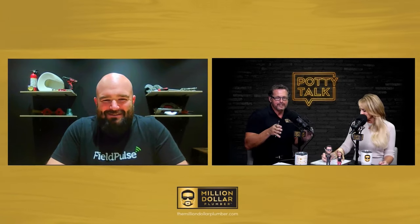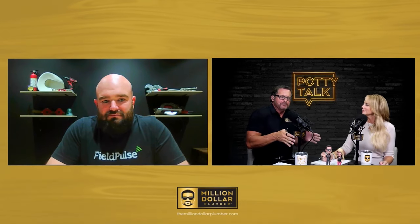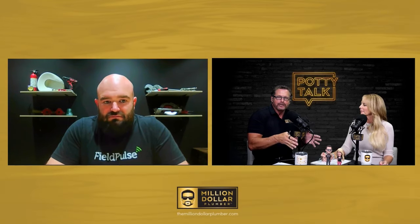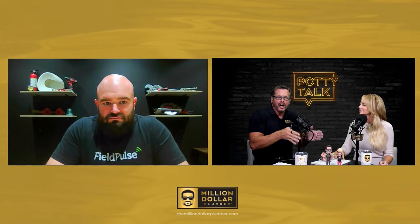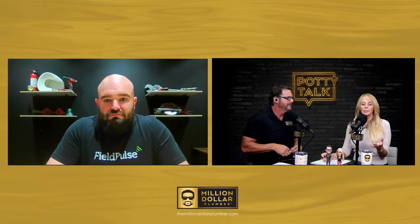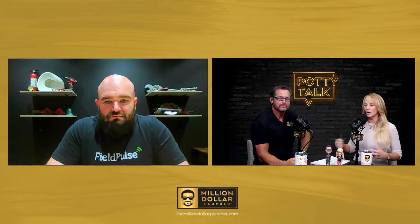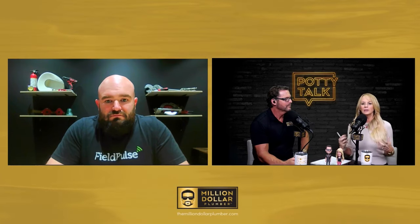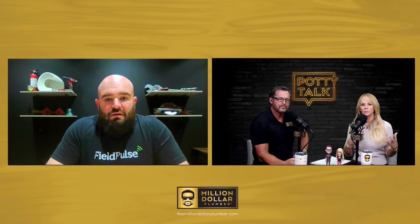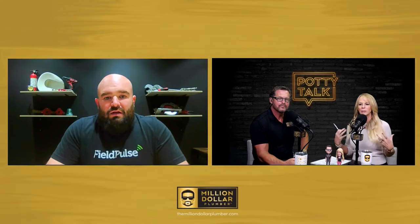I love how you went with that because that is the issue — we have to work in our business at the beginning, but to actually grow this business with the dream we have in mind, we have to find a way to work on the business. You talk to a lot of plumbing business owners and home service businesses — what do you find initially? Is there hesitation making that leap from pen and paper, an Excel spreadsheet, or Google Calendar into field management software? What's the biggest hangup?